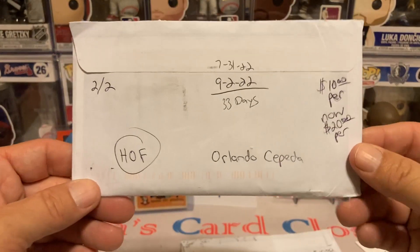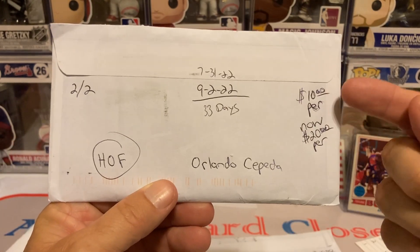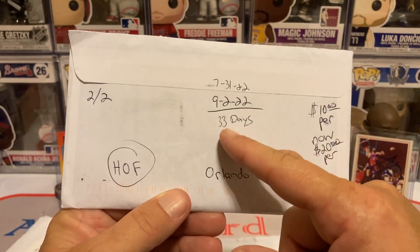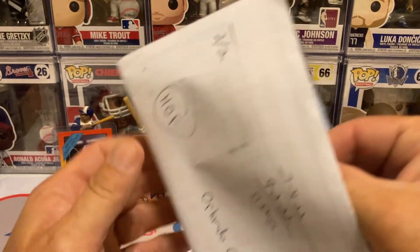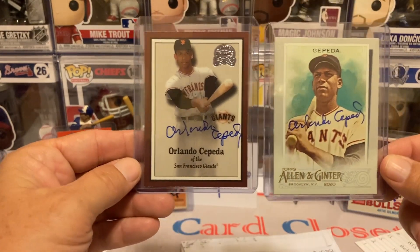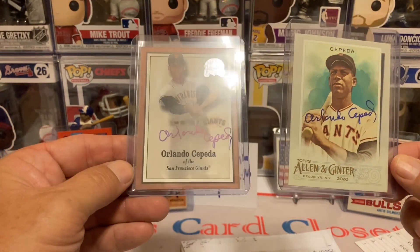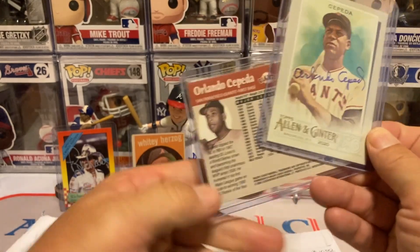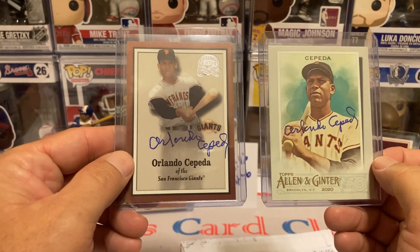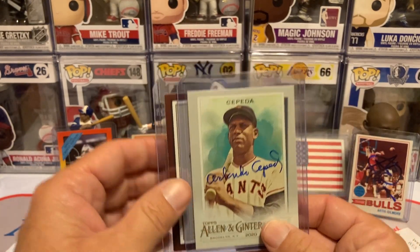This next one is the first time I've ever sent to Mr. Orlando Cepeda, 33 days, Hall of Famer. It shows $10 per but he sent a note saying $20 now for any cards. He took 33 days and there's his little note mentioning that. But these are the two beautiful cards I sent — he went in and signed both of them even though I only sent $10 per. Got him on the Allen & Ginter and then what looks like a Fleer product — Fleer Greats if I remember right. First time I got Orlando Cepeda.